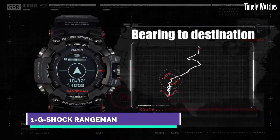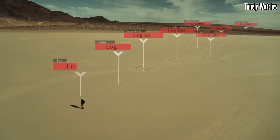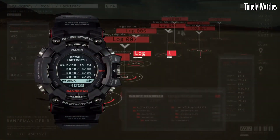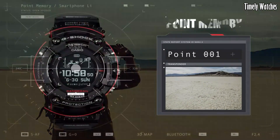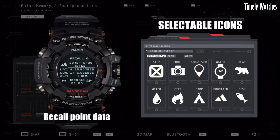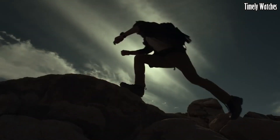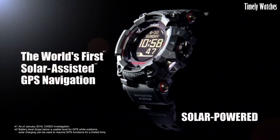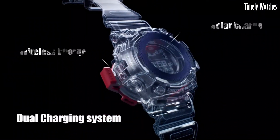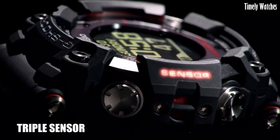Number 1, Casio G-Shock Rangeman is the epitome of toughness and resilience. Encased in a rugged yet stylish design, it can withstand the harshest conditions. Its shock-resistant construction and robust materials make it virtually indestructible, ensuring longevity. This timepiece offers an array of features, including a built-in compass, altimeter, barometer, and thermometer, catering to outdoor adventurers. The digital display provides accurate timekeeping, and its world-time function allows for seamless global travel. Water-resistant up to 200 meters, it's suitable for aquatic activities.